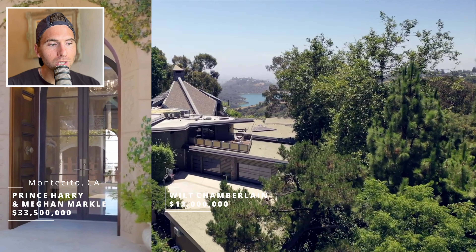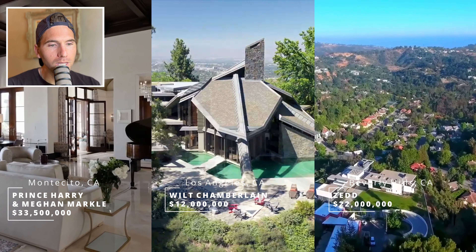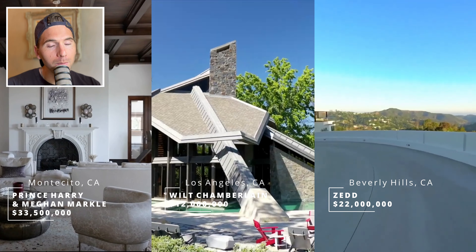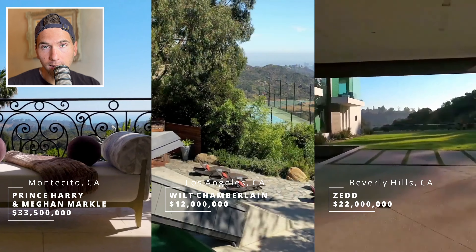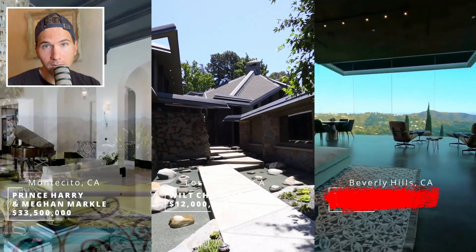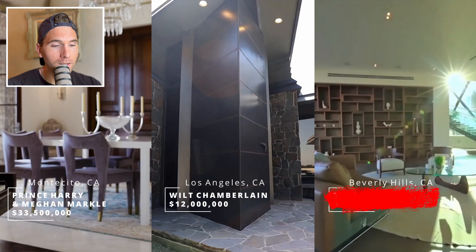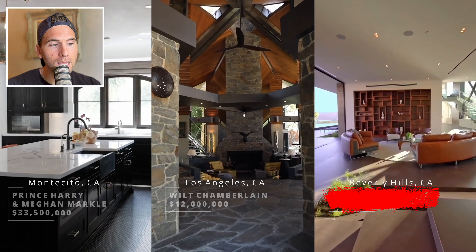To recap: we have the 33.5 million dollar royal estate of Prince Harry and Meghan Markle, Wilt Chamberlain's 13 million dollar Bel Air bachelor pad, or Zed's 22 million dollar Beverly Hills hideout. I'm going to eliminate Zed's modern mansion — there are 100 houses that look identical to it in the Hollywood Hills. So for that reason, Zed, sorry buddy, you're gone.